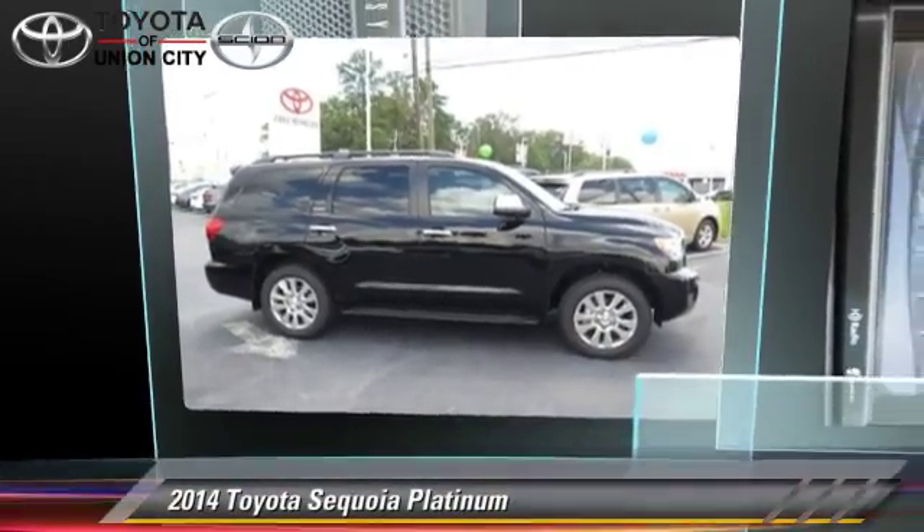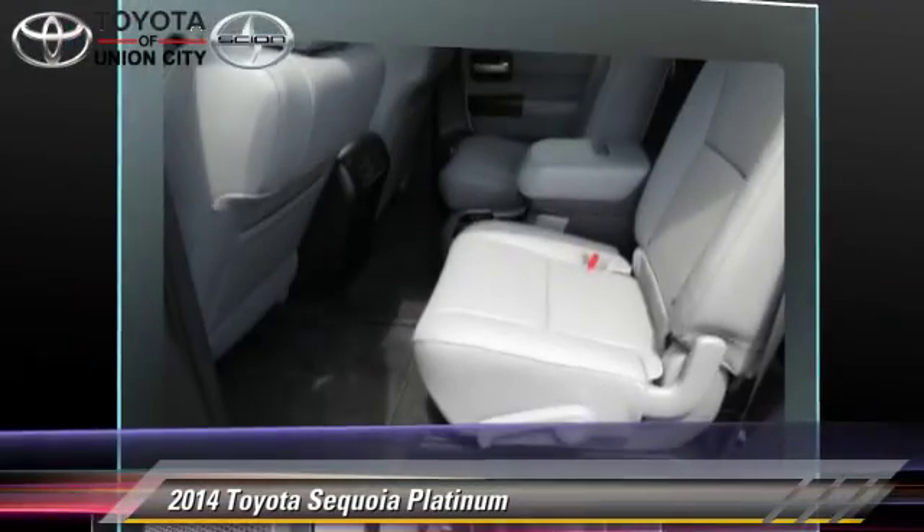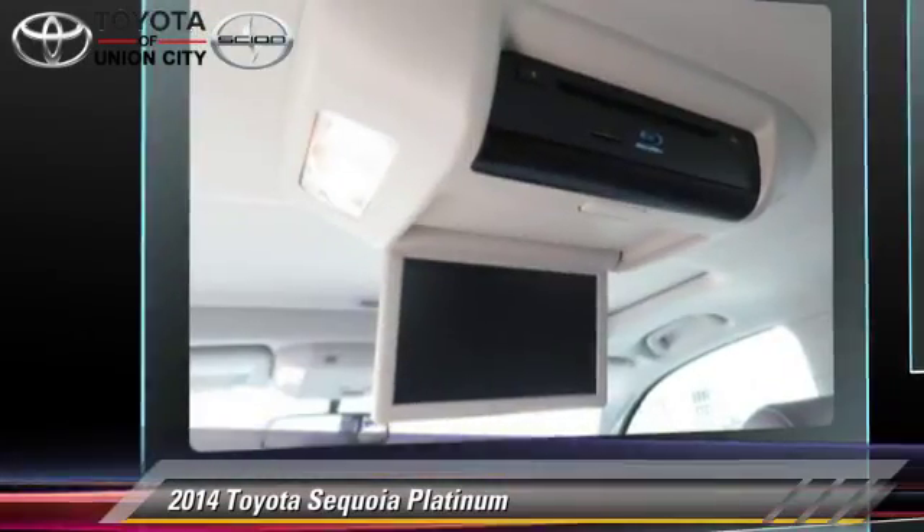The 2014 Toyota Sequoia Platinum, powered by a 5.7-liter eight-cylinder engine with a six-speed automatic transmission.